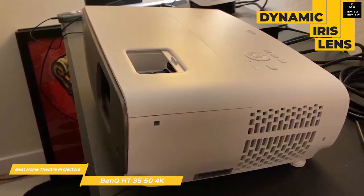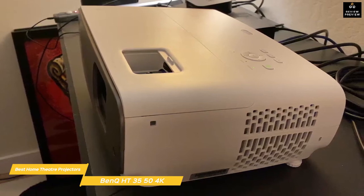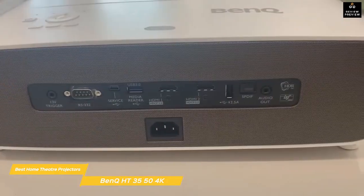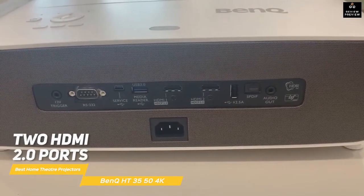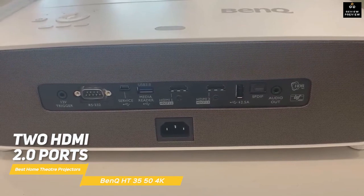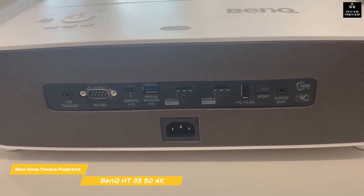This is due in part to a dynamic iris lens that evaluates the projected image and automatically adjusts brightness to improve overall contrast. Motion enhancement is included, and it can produce a 100-inch image with just over eight feet of throw. Ports include optical audio output and two HDMI 2.0 ports, both supporting 4K HDR.